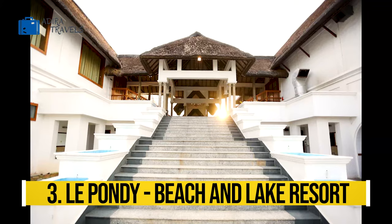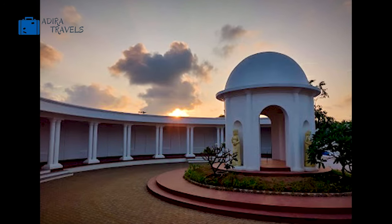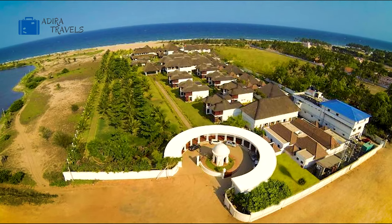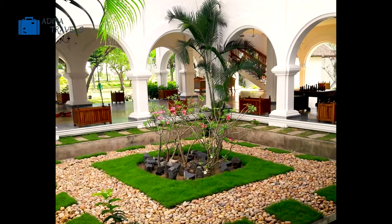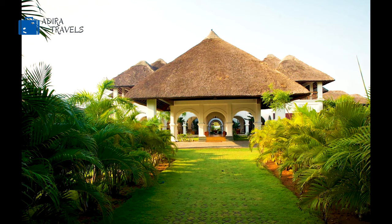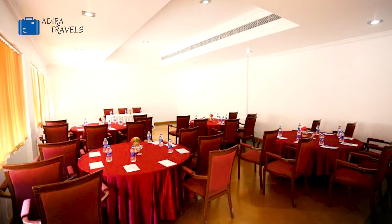La Pondie Beach and Lake Resort is next up on our list. This is a five-star hotel about 30 minutes away from the city center. This hotel guarantees a very pleasant, comfortable and great stay for their guests. There are a lot of interesting sightseeing options very close to the hotel — they have Paradise Beach, Chumbar Boathouse and Vira Patning Beach very close to the hotel.